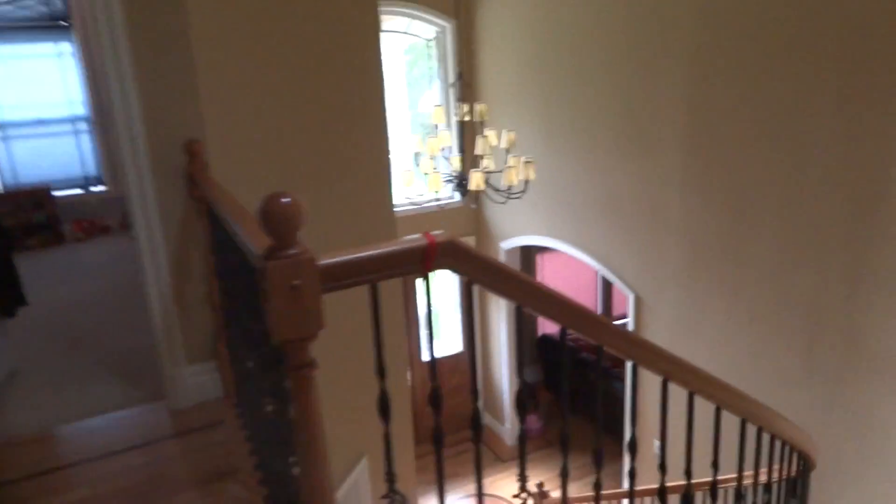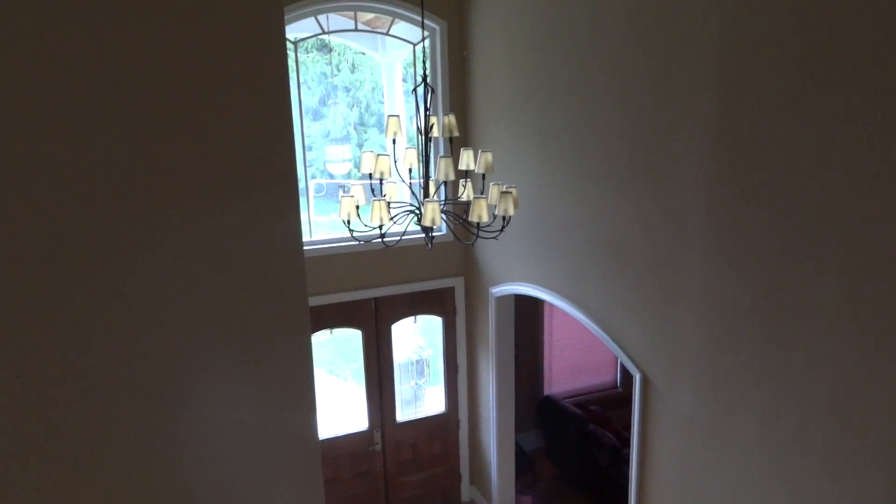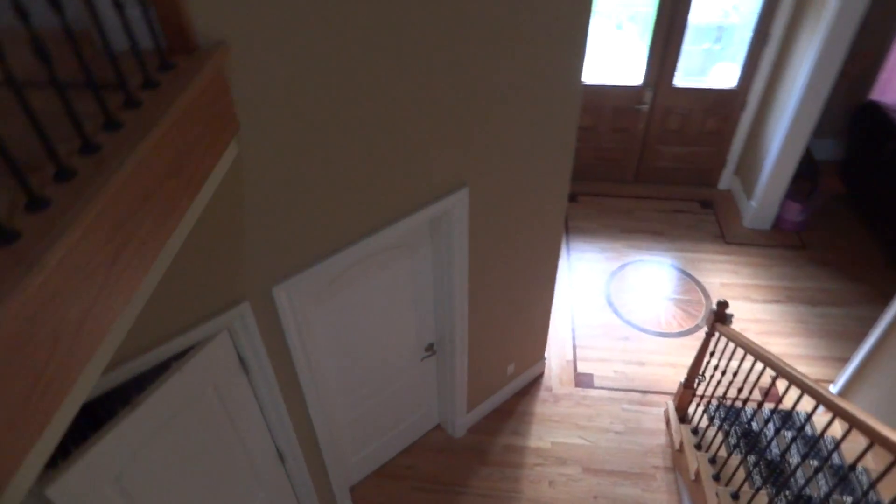And so yeah, that's the stairs and that's what you can see from up here — the chandelier. You can see part of the soccer ball if you have good eye vision. Now we're going to go down there.